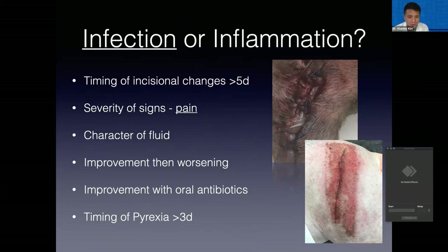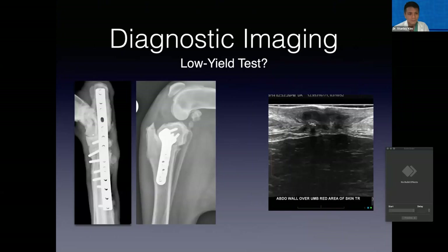Post-surgical pyrexia can certainly be attributable to just post-surgical inflammation alone, but any persistent pyrexia greater than three to five days is concerning for infection. When we talk about diagnostic tests for infection, one of the big ones that comes up is diagnostic imaging, but for the most part it's actually a relatively low-yield test. By the time you have changes associated with osteomyelitis — as in this figure here for the tarsal arthrodesis — that is chronic change where it's really become well established. We want to try to diagnose these things early, and early in the course of infection you often have absolutely no radiographic change at all.